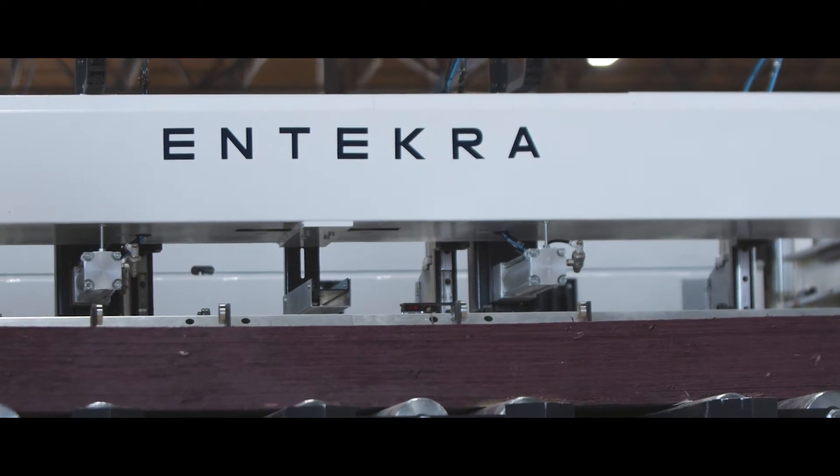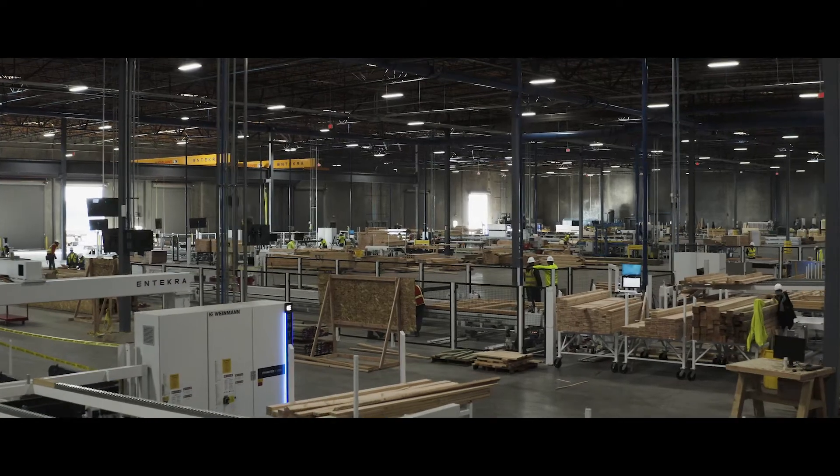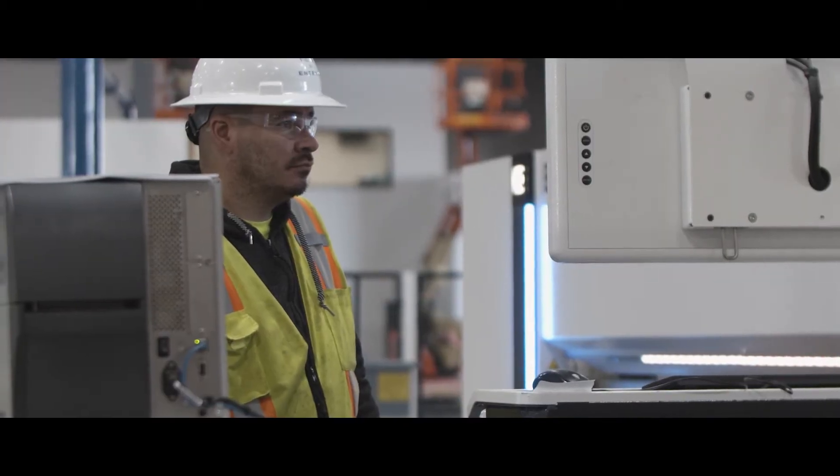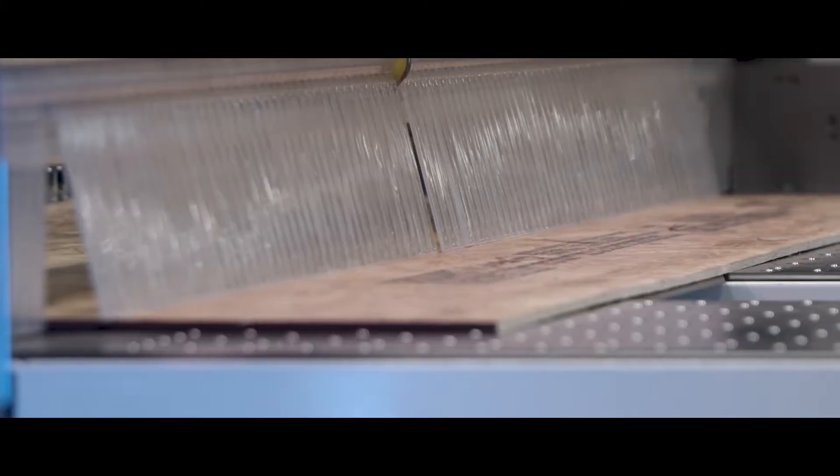The U.S. construction industry has been suffering massively from negative productivity over the last 60 years, which is obviously having a dramatic effect on the economy as a whole. There's also a direct correlation between the cost of housing and efficiency on site, so bringing more affordability to the housing market requires addressing the productivity deficit that currently exists in the U.S. construction industry.